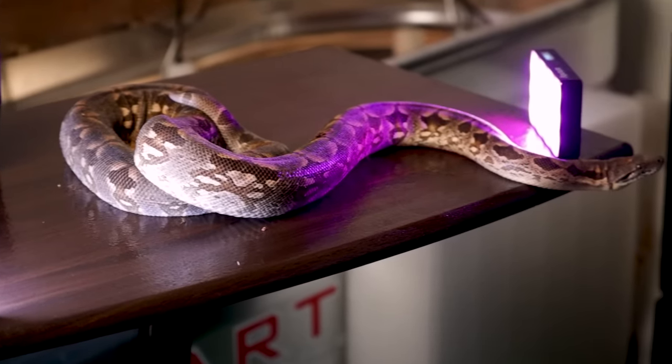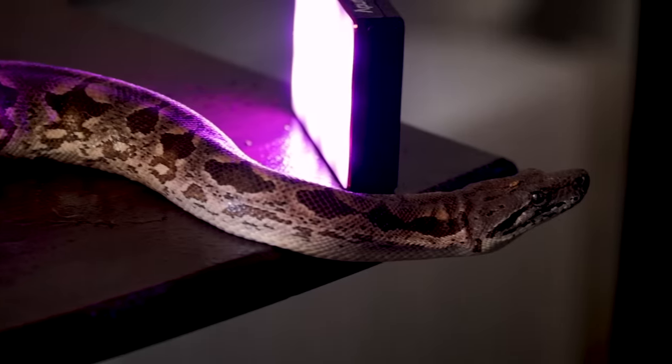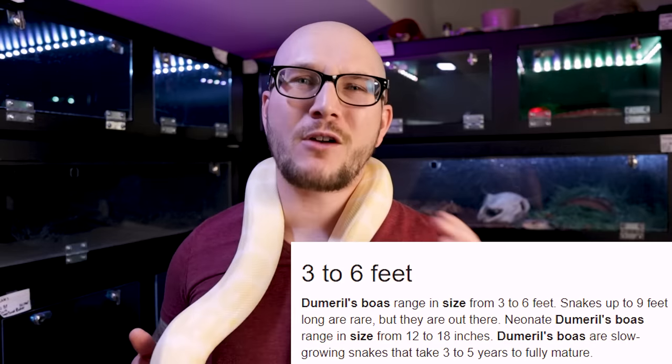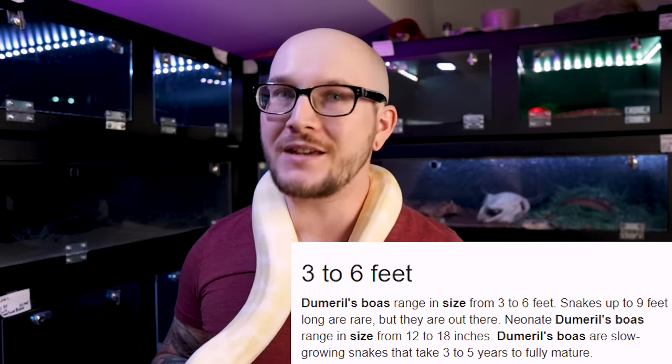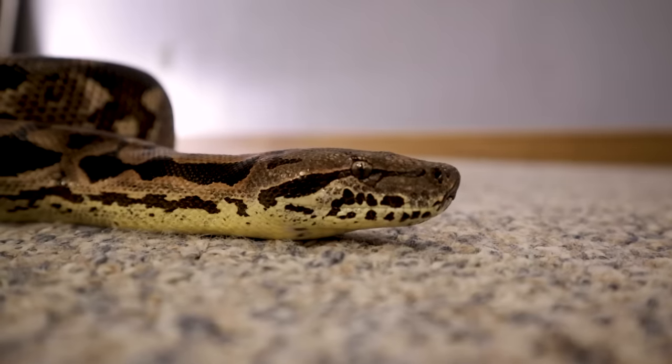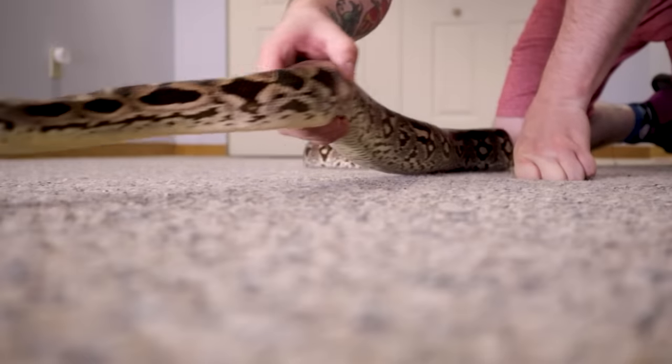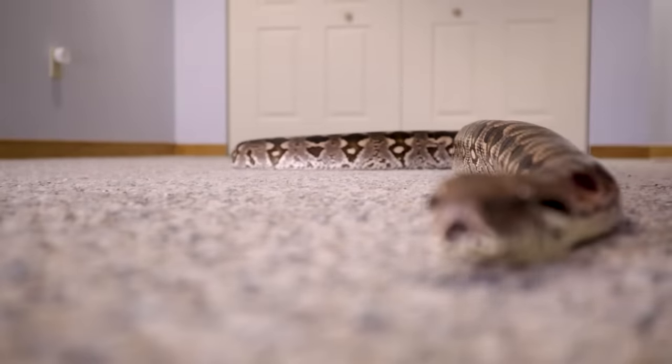Number three, something that you're probably sick of me talking about on this channel: Dumeril's boas. Now Dumeril's boas are a fan favorite of basically everybody who talks about them, including me. They do get bigger than ball pythons — somewhere around four to six on average, but females you'll regularly see them get up to seven feet, and they get thicker around. I've seen Dumeril's boas that are close to 40 pounds. You'll never find a ball python that is 40 pounds.